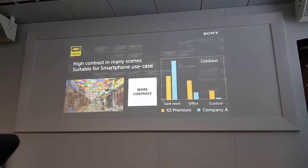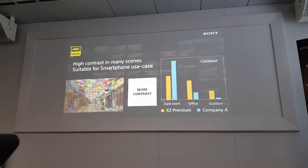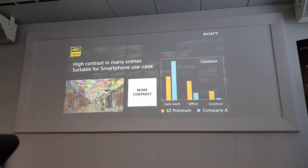The second point is contrast. Many people believe that OLED is the best display in terms of contrast. That is true — actually true in a dark room. If you are watching TV in a dark room, apparently OLED has the highest contrast. However, a mobile phone is not only used in a room. We bring the mobile phone outside, to the office or even outdoors. So we see that LCD is better in terms of contrast for mobile users, and users can enjoy 4K HDR content everywhere, not only inside.